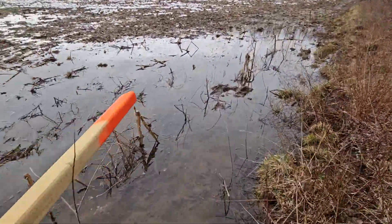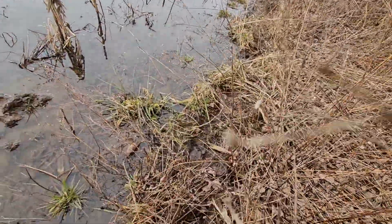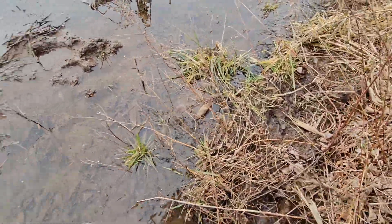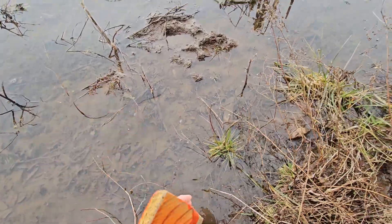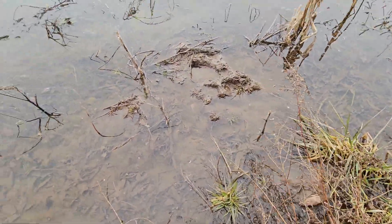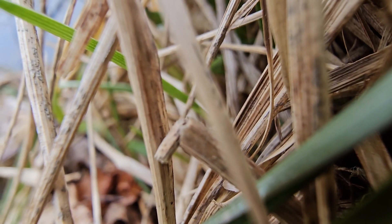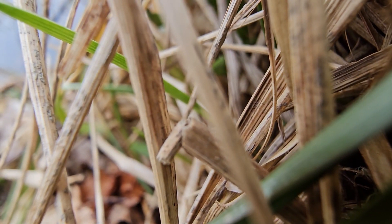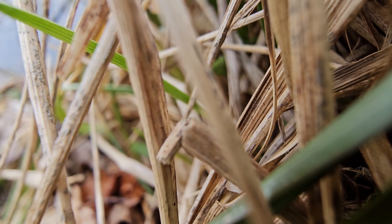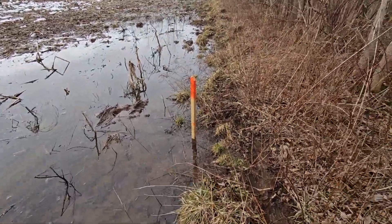I'm just gonna stick this stake in here, right about here. I didn't bring a hammer because I knew this would be pretty mucky. Let me just set this camera down — excuse the bad footage while I stick this in the ground. Alright, so that's that. I'm just gonna leave that there and that will give me my reference point.